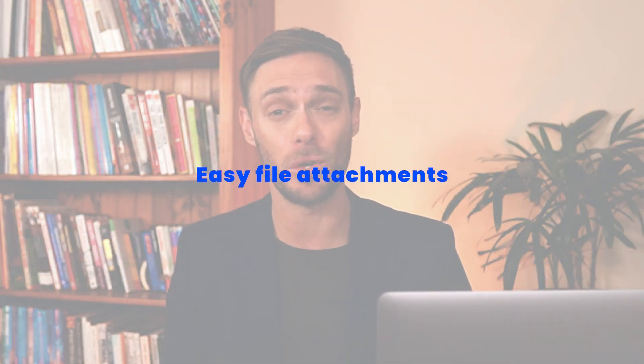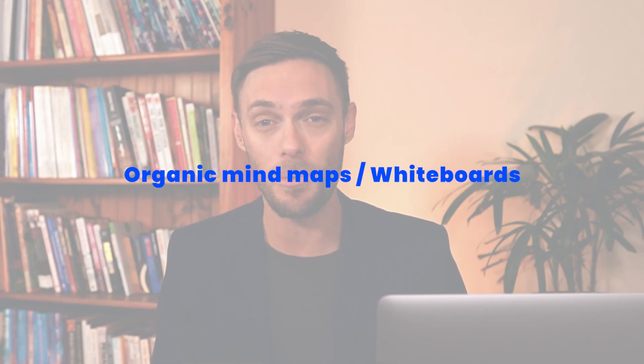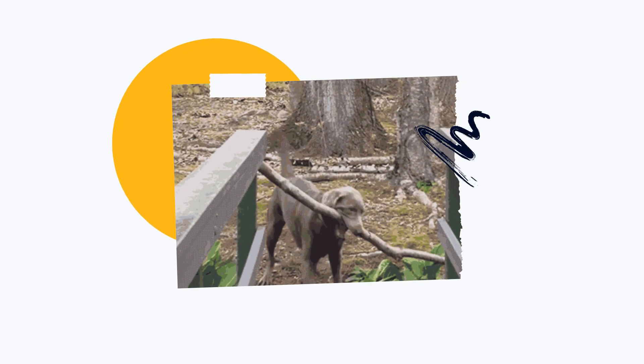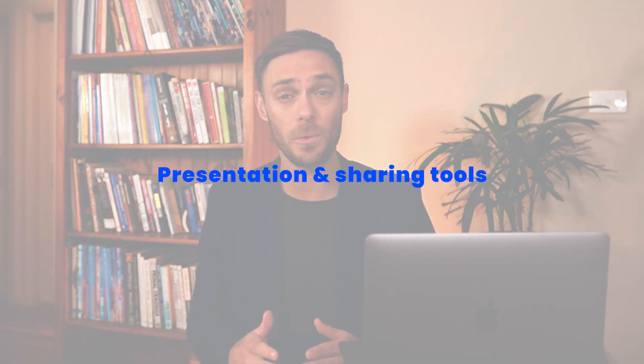Some tools receive branding points for including features like collaborative note-taking, but what about attaching external files? Whether it be links, video, audio, or image files, being able to easily attach file attachments is pretty crucial for most, so it is an important element to consider. Mind mapping tools give you the freedom to draw anywhere and sketch anything, just like on a whiteboard, and this is key to helping you maintain a creative and flexible approach to problem solving.